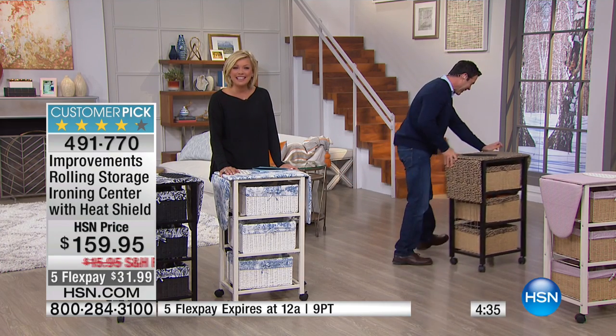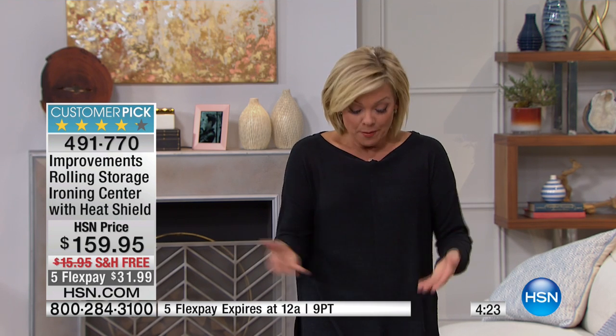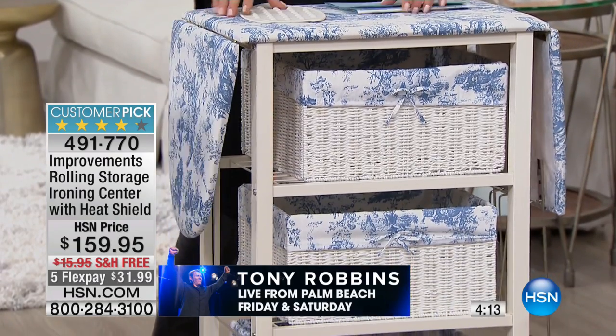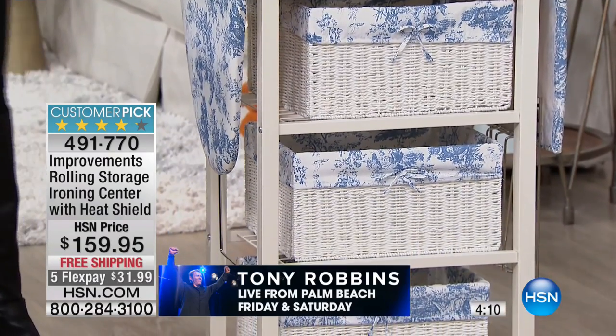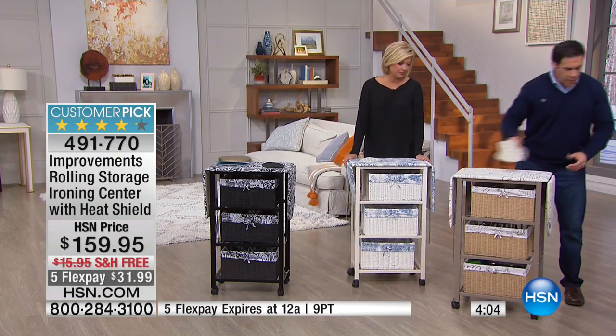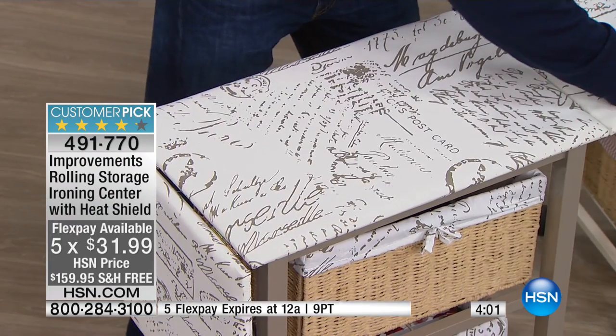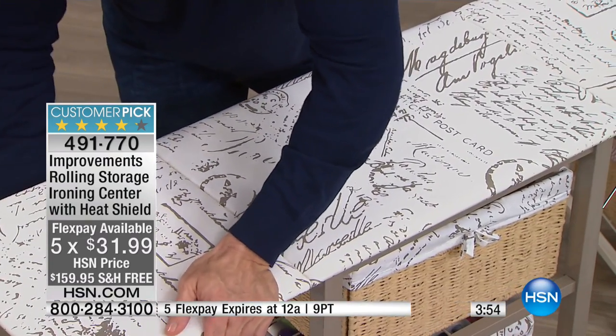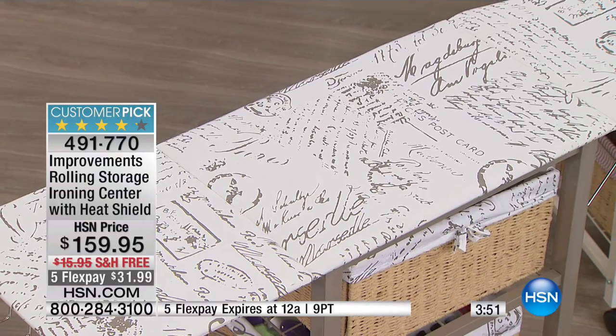One payment of just $31.99 — a really great time to maximize your space. None of us have enough shelf space or storage in laundry rooms or bathrooms. It could be tucked in the side of a kitchen. Some people put their sewing machine on top and use it as their true crafting station, then move the machine off when it's time to iron. The taupe has been our most popular and goes quickly — it's got a romantic French postcard design on top.